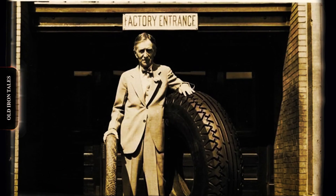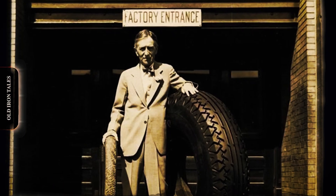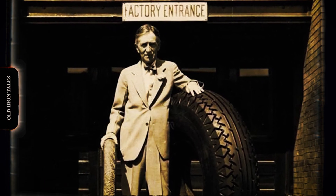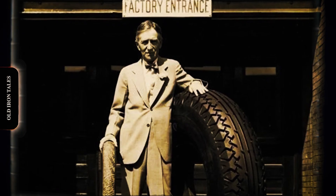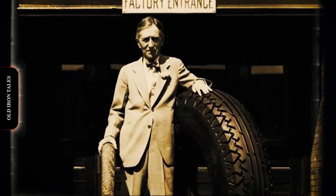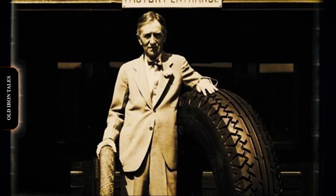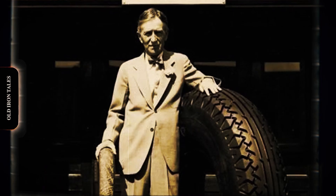Harvey Firestone, founder of the Firestone Tyre and Rubber Company, saw the potential of air-filled tyres for farming equipment. He had close ties with Henry Ford, whose Fordson tractors were becoming increasingly popular. The first pneumatic tractor tyres were large, rounded, and heavily treaded. Compared to steel wheels, they reduced soil compaction, improved fuel efficiency, and made tractors much faster on the road. Farmers were initially sceptical, but demonstrations soon proved the benefits. By the late 1930s, rubber tyres had largely replaced steel wheels in farming. Farms became more mobile, work became smoother, and machines could operate at higher speeds without shaking themselves apart.